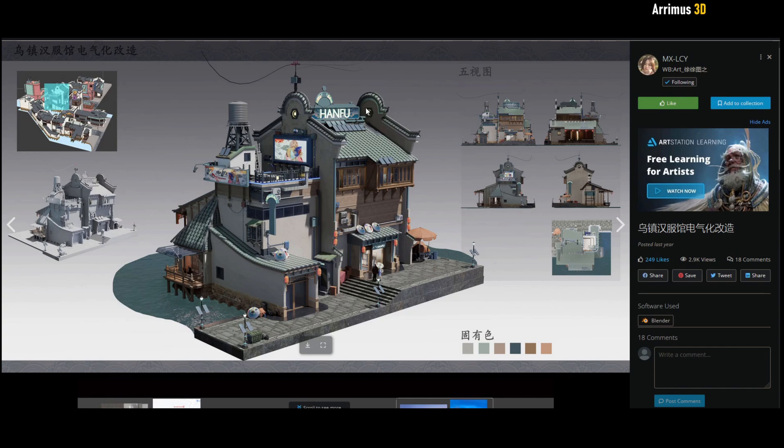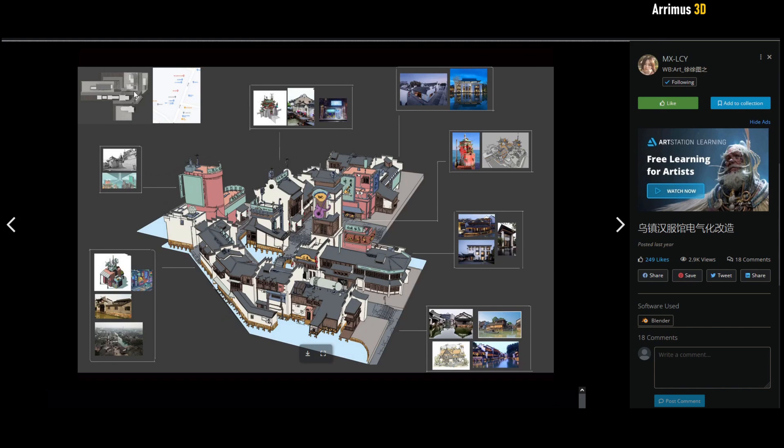MX has put what they're inspired by. I always like when artists are very honest and truthful about what inspires them and actually list all the things. You can see that MX really likes presentation.